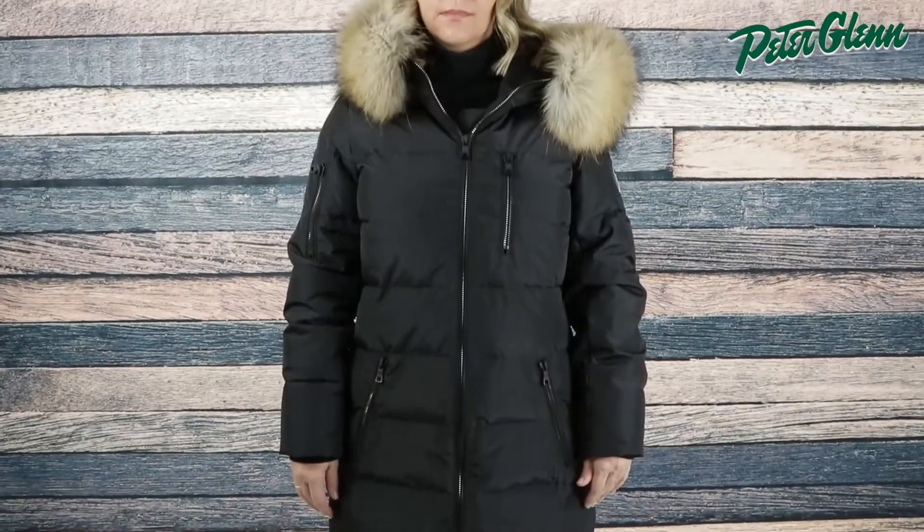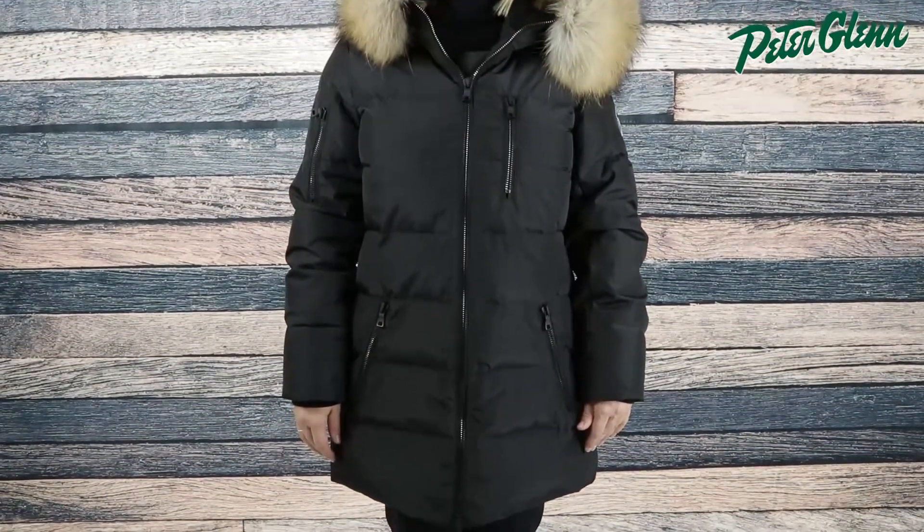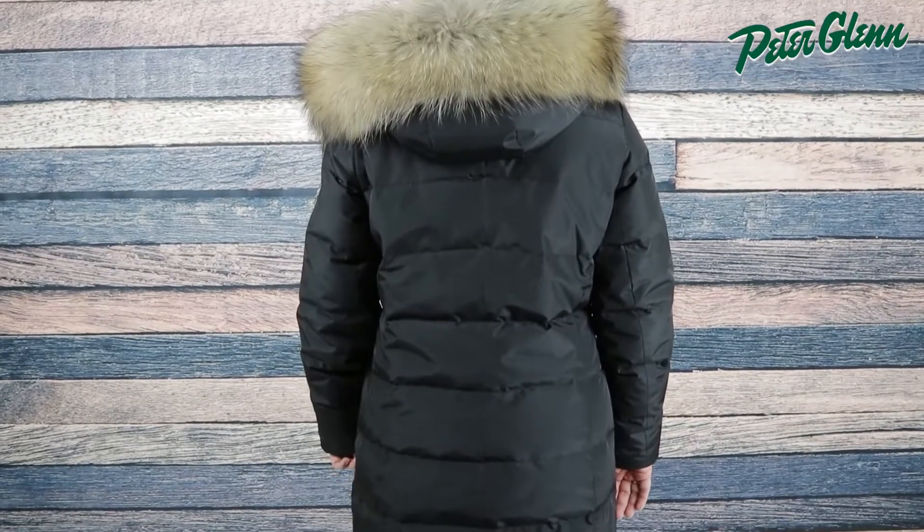Hey everyone, Casey here with PeterGlenn.com and today we're taking a closer look at the M. Miller Sasha coat with real fur for women. This jacket has upscale everyday style with features to keep you well protected around the town or at the mountain.